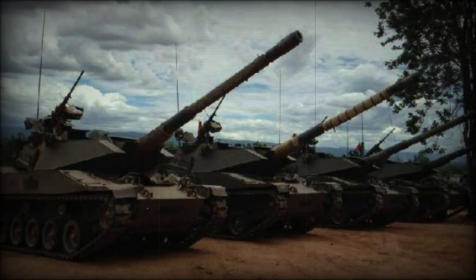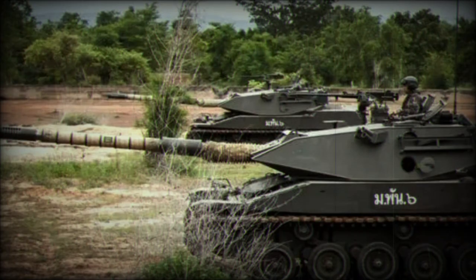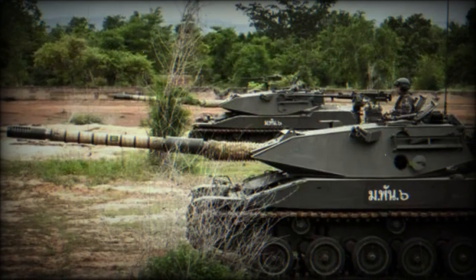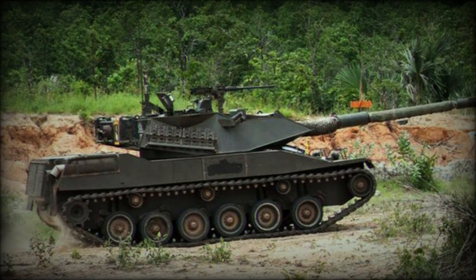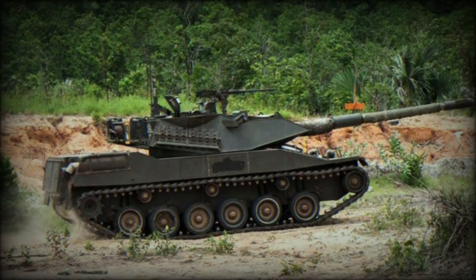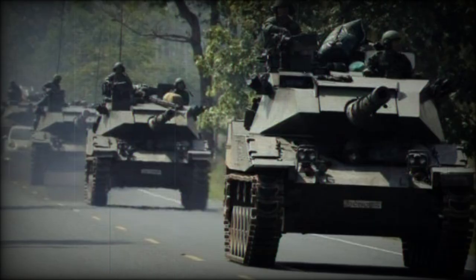The vehicle is suspended atop an independent trailing arm torsion bar suspension system, which allows for a top road speed of 70 km/h on ideal surfaces and an operational range out to 480 km. The suspension arrangement is similar to that used in the M109 Paladin self-propelled gun of the U.S. Army.